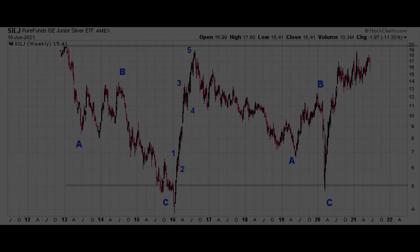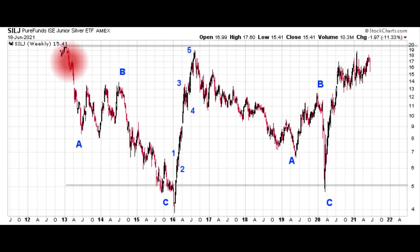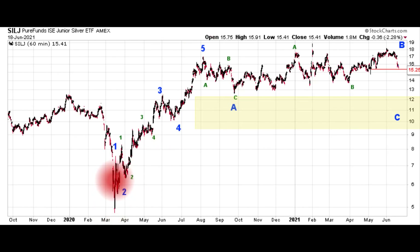Let's move on now to SilJ. This is the Pure Funds Junior Silver ETF. This guy was incepted back in late 2012. It's given us big swings. Overall, it's headed dead sideways for several years. It gave us a large ABC pullback to the downside, followed by a very sharp up move in 2016 — this does look like a trendy move — then another multi-year three-wave pullback to the downside. And then in 2020, we're getting more constructive price action to the upside. That up leg off the 2020 low does in fact look like a trendy five-wave move to the upside.